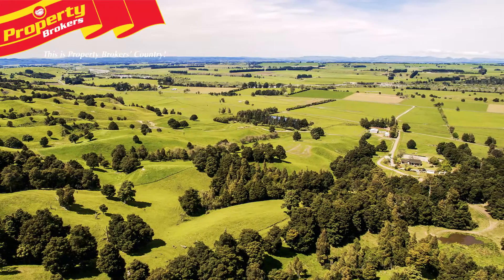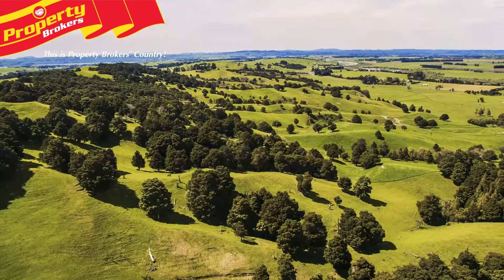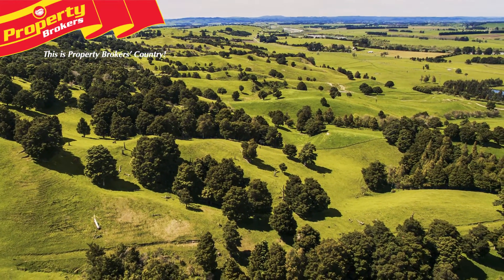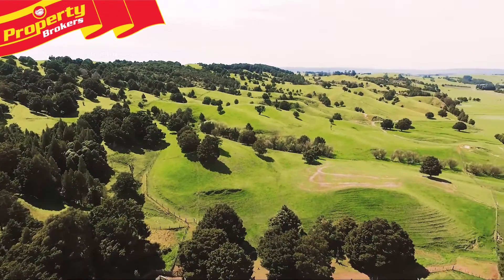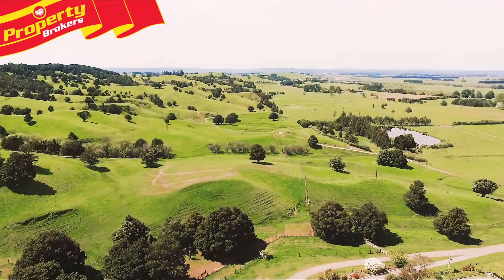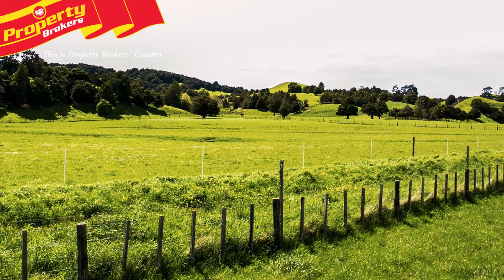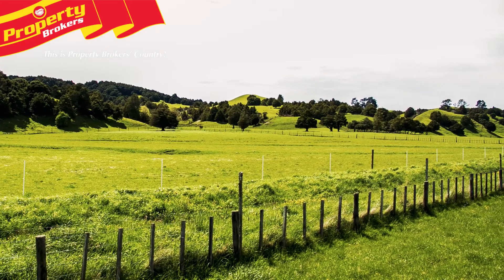Ongoing development of shelterbelts and wetlands, preserving native trees, and the retiring of 7.6 hectares of native bush to QEII covenant in 1995 has been important to our vendors. An environmental plan identifies 6,000 trees, excluding the covenant reserve. The trees were counted to calculate a carbon footprint for a sustainable farming fund project. The numerous tōtara trees and areas of native bush provide for an aesthetically pleasing farm, while most waterways have been fenced and planted.